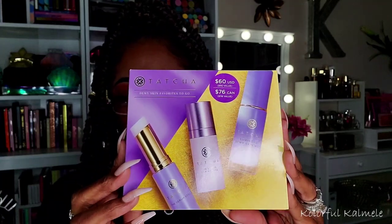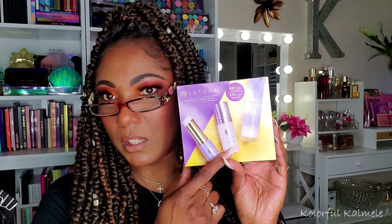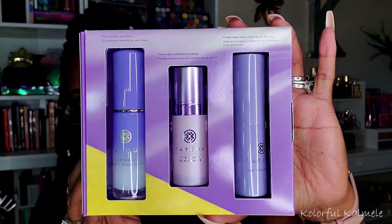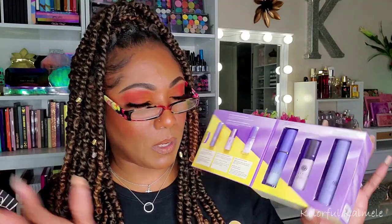I also picked up the Tatcha Dewy Skin Favorites to Go kit. I really wanted to try the Dewy Skin Mist but didn't want to buy a full size in case I didn't like it. This combo kit has the Tatcha liquid primer, a serum stick, and the dewy skin mist — really cool. I love these kits because you can try things out, and if you love it you buy a full size; if not, you haven't wasted too much money.